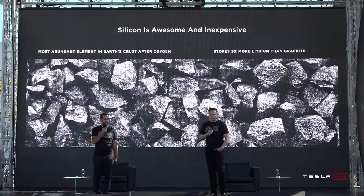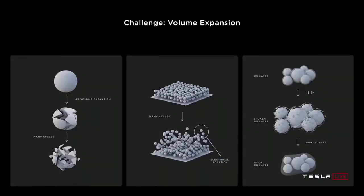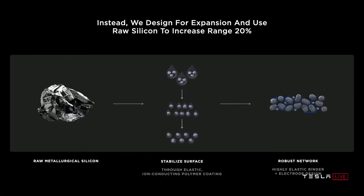Other types of silicon anodes require a lot of heavy engineering and manufacturing can be difficult, so it's much easier to just stick with raw silicon. But that could be a problem because raw silicon actually expands a lot when it is being charged — up to four times. To combat that, Tesla is treating the silicon with a polymer substance that helps bind it all together and allow for that expansion to happen. Tesla claims by doing this they can improve range by 20% while also reducing costs by 18%.